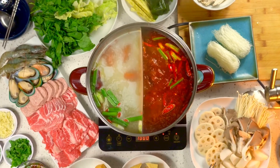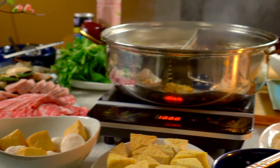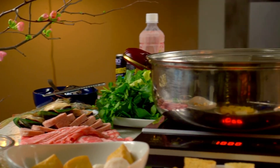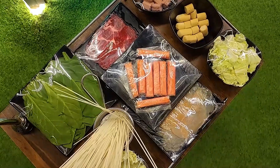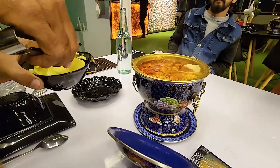The first step in hot pot dining is choosing the broth. There are many different broths to choose from, ranging from spicy and savory to mild and refreshing. Some popular broths include spicy Szechuan, tangy tomato, and nourishing chicken.